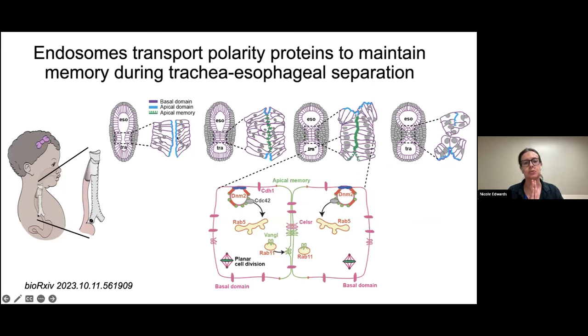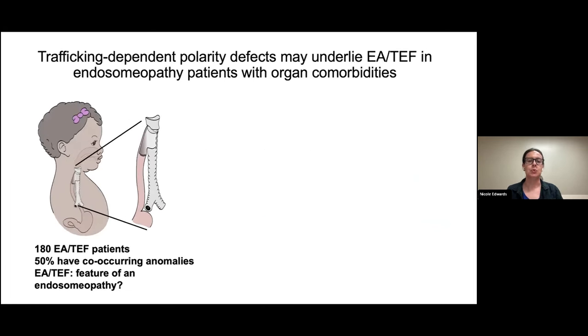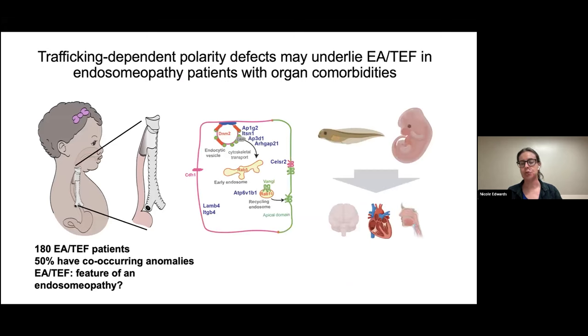To summarize: in the developing tracheoesophagus there's an event where epithelial cells fuse together and temporarily remodel their apical domain. We get this apical memory facilitated by RAB11 trafficking Vangl2 to what used to be the apical domain to keep cells organized, then they can split into the two epithelial tubes. Patients in our cohort often have co-occurring anomalies in other organs, so endosome trafficking may also be necessary in other tissues that fuse, like the neural tube, heart, or palate. For my future work I'm interested in looking at these other fusing organs to see if endosome trafficking and patient variants are critical, and whether EA/TEF is part of a broader syndrome or 'endosomopathy.'